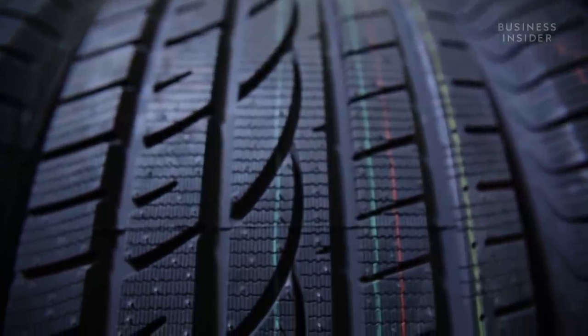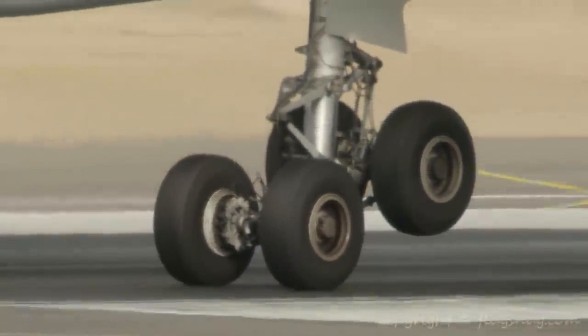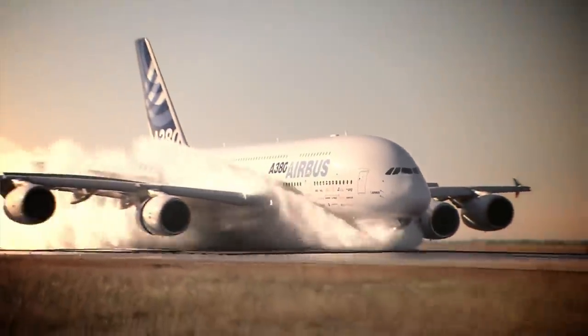You'll also notice that if you look at a car tire, the structure is divided into different blocks. You won't see that on an aircraft tire — you'll just see that they're grooved. The reason is that car and truck tires need to take side forces as you maneuver and take curves, which is not really the case with aircraft. Aircraft just need to land and stop on a straight run. But the grooves need to be there to dissipate water, so we don't suffer aquaplaning on a wet or flooded runway.